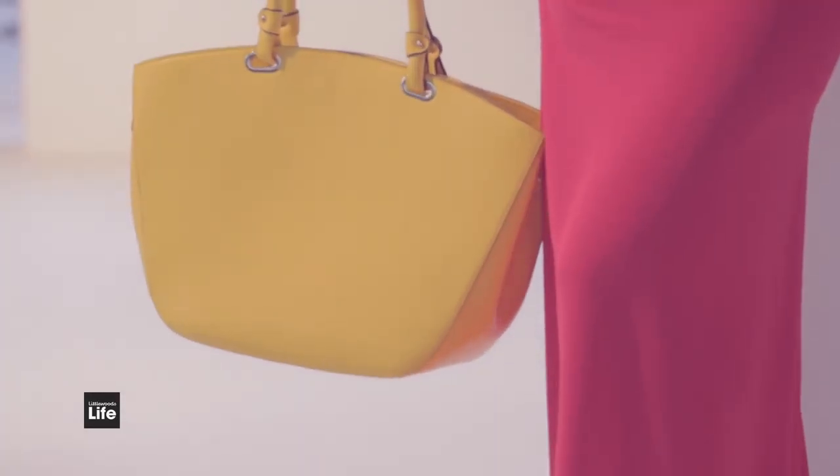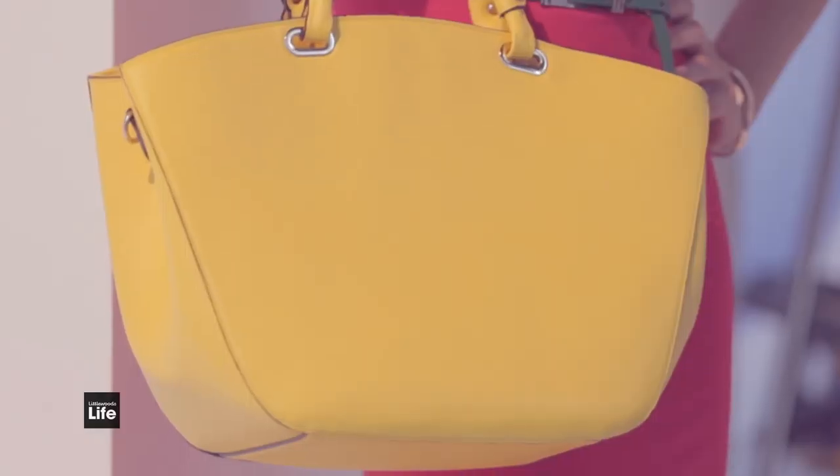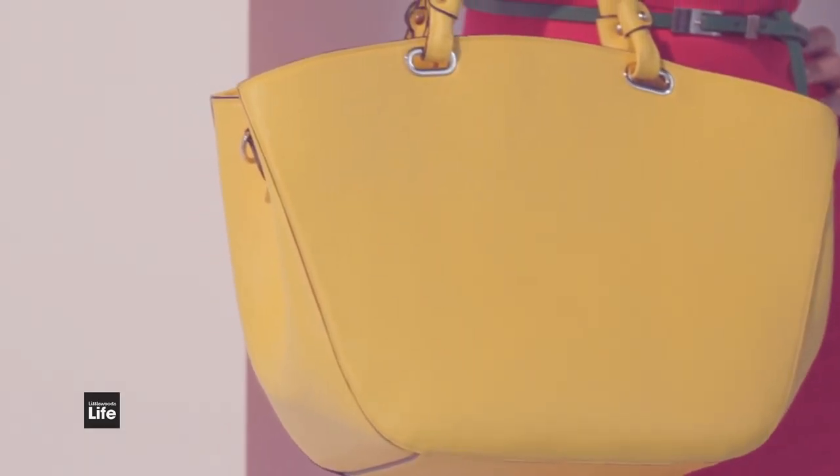Ladies, I have my own handbags. The yellow massive tote is going to be coming everywhere with me. You know what mums are like — we just throw it all in. Make-up, food, keys, phone — it all goes in and I love it.